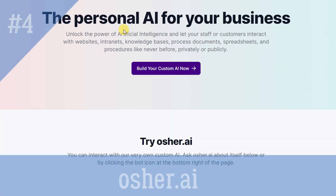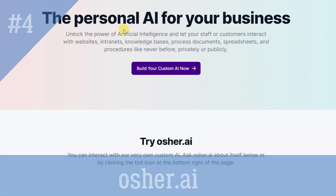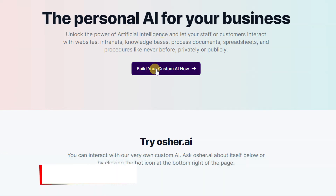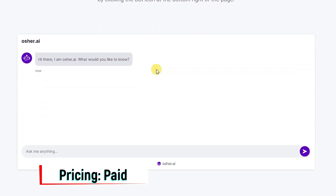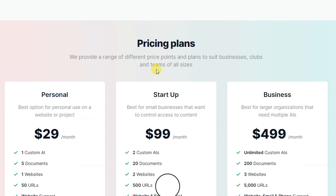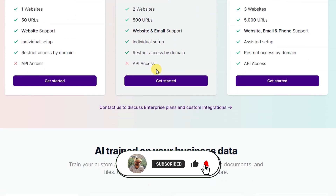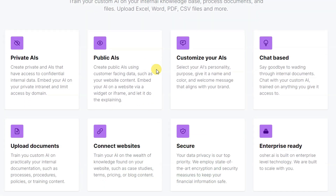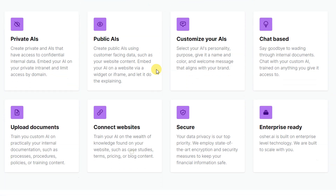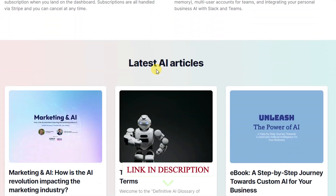OSHER.AI is the personal AI for your business. Interact with your internal processes, knowledge bases, web content, and data via private or publicly accessible AIs. Build and deploy custom AIs for your business, organization, team, or club with OSHER.AI. Your AIs can be trained on content you upload, such as your internal knowledge base, process documents, or spreadsheets. Create multiple AIs with access to different content.